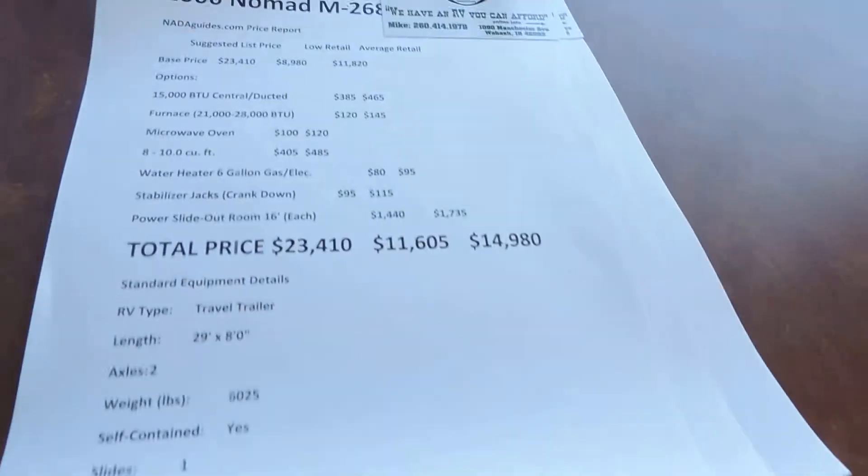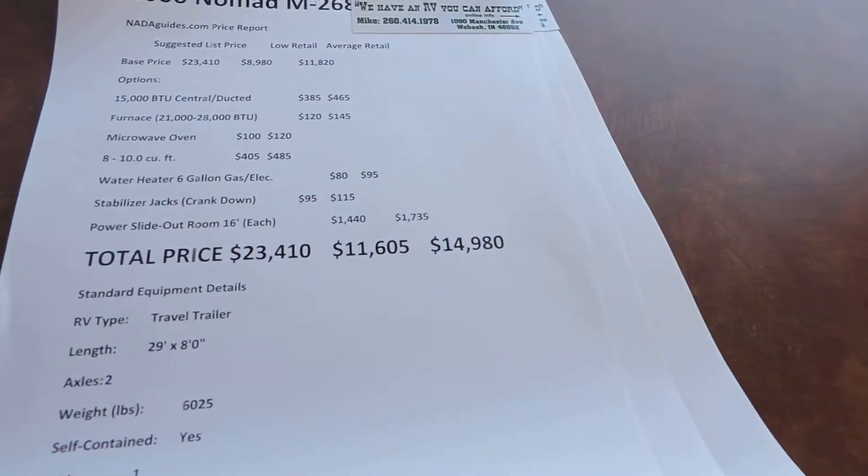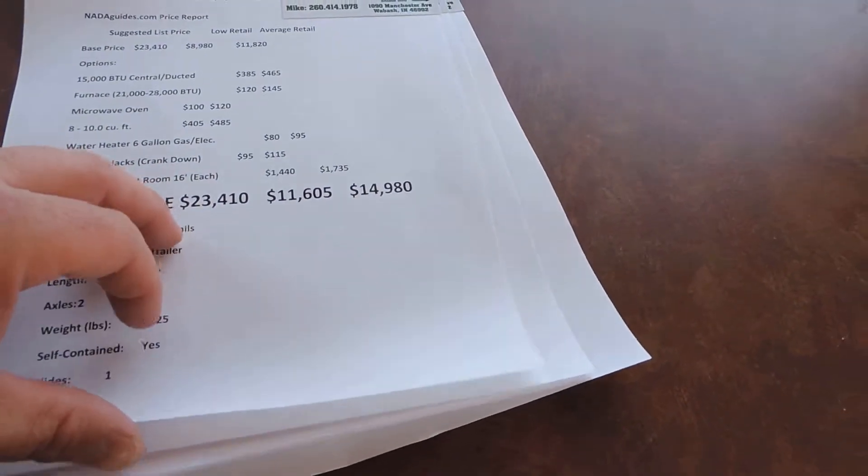This unit weighs 6,025 pounds dry weight. Has a book value of $14,980 and we're asking $10,080.